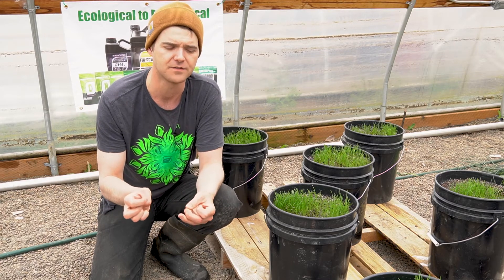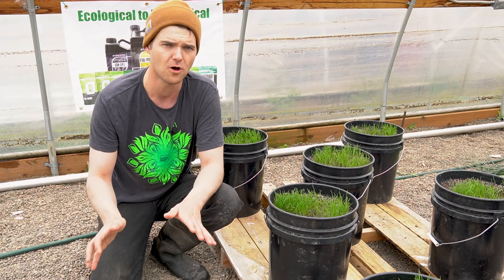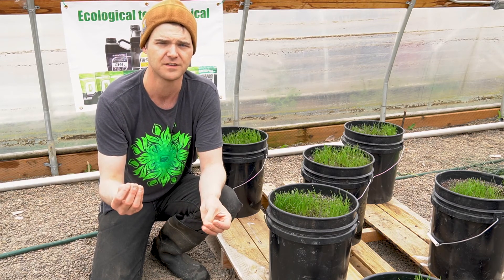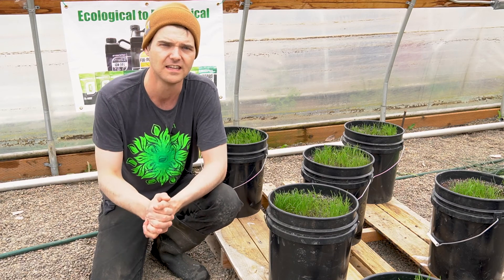Think of starter fertilizer like a breakfast. All of the microbes in your soil are dormant or asleep all winter long. As soon as they start to wake up, you want to provide them with a good source of food — a healthy breakfast — so that they can then go out and multiply and live their lives.